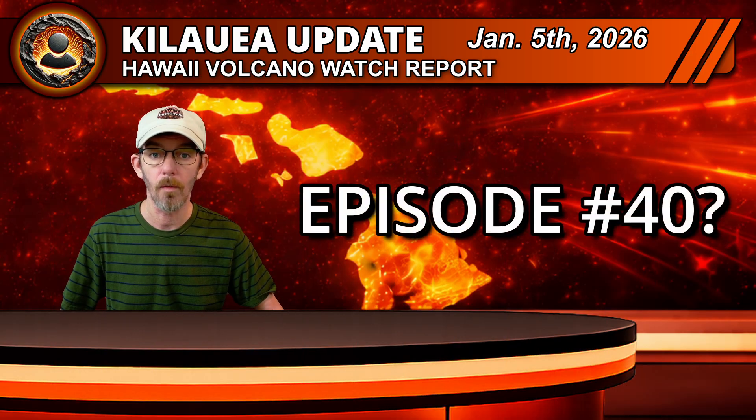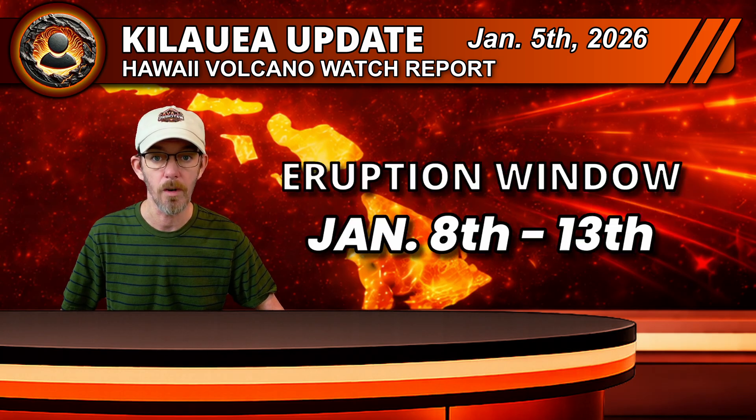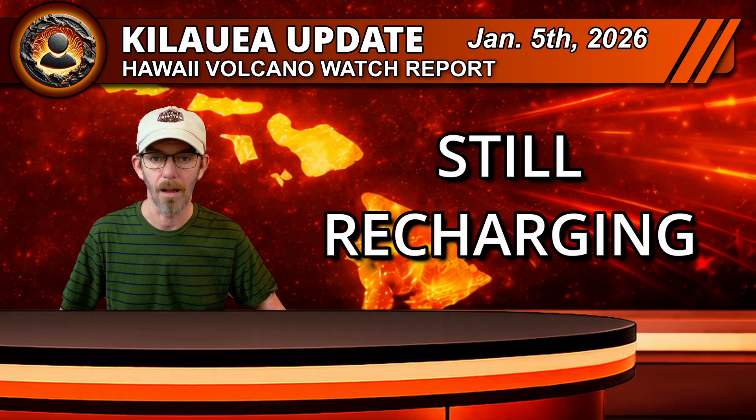So what does all this mean for the timing of episode 40? Forecast models continue to point to an eruption window between January 8th and 13th. The slower inflation in the cycle, especially the recent flattening of the inflation curve, is the main reason the window has not been moved up to an earlier date. If summit inflation continues to slow or stalls for a while, it could stretch that window later, but for now, January 8th through the 13th remain the best estimates for the subsequent lava fountaining episode.